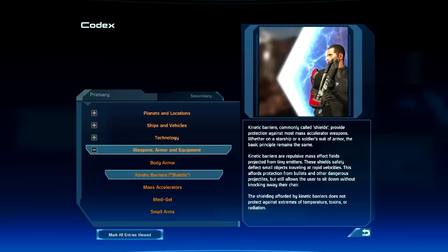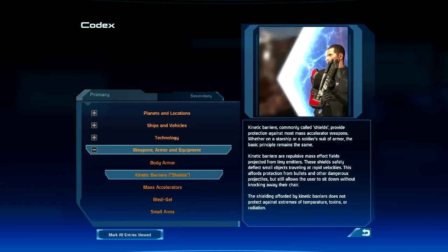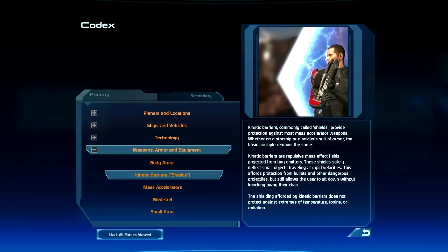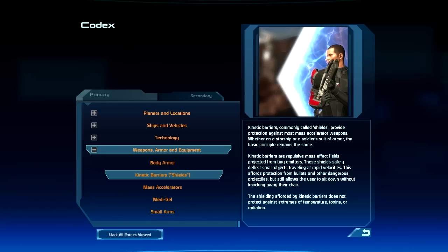Kinetic barriers, more commonly called shields, provide protection against most mass accelerator weapons. Whether on a starship or a soldier's suit of armor, the basic principle remains the same. Kinetic barriers are repulsive mass-effect fields projected from tiny emitters. These shields safely deflect small objects traveling at rapid velocities, affording protection from bullets and other dangerous projectiles, but still allowing the user to sit down without knocking away their chair.